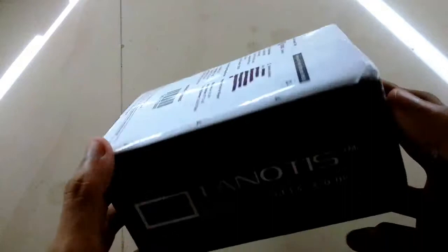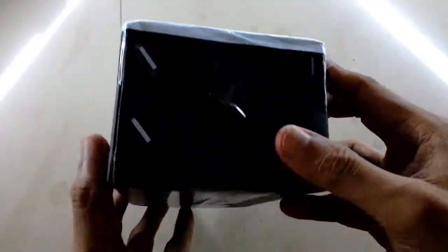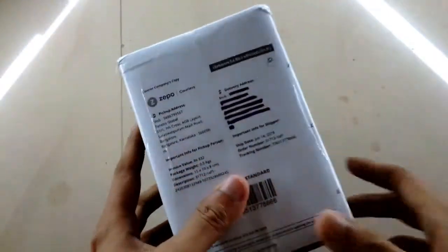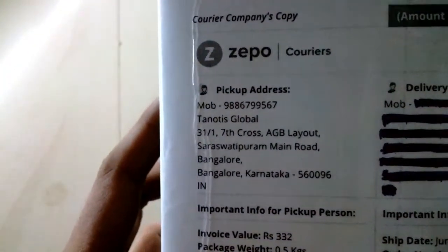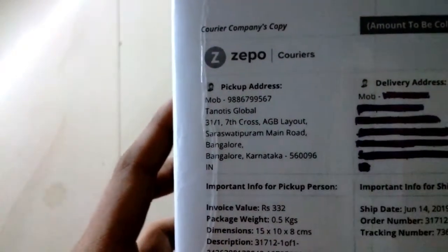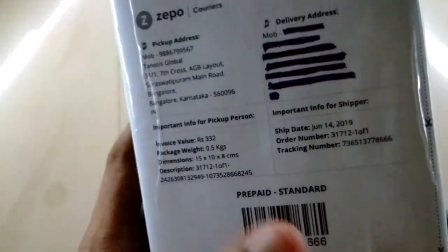Okay, so this is their package and the box is quite solid, I have to say, because I just ordered five chips and they used this big solid box to send just those five chips. They really took good care of the product. You can see it's written Bangalore, Karnataka, which is in South India. Okay, so let's open it.